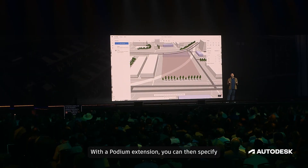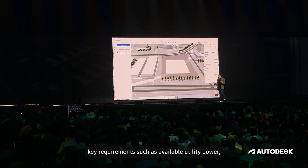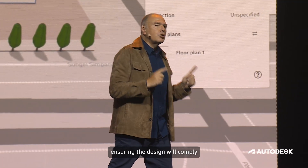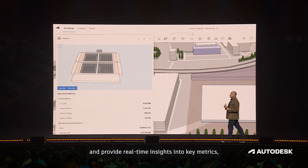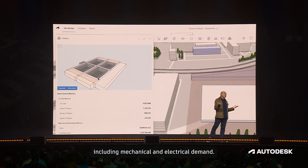With the Podium extension, you can specify key requirements such as available utility power, rack configurations, cooling equipment, and more, ensuring the design will comply with your company standards. Podium will generate the data center design and provide real-time insights into key metrics, including mechanical and electrical demand.